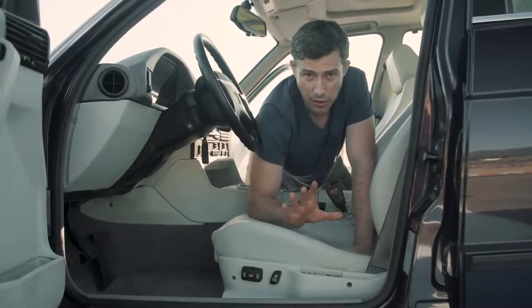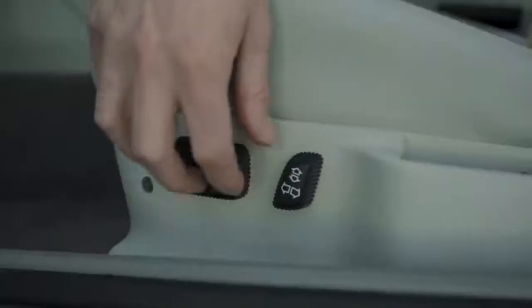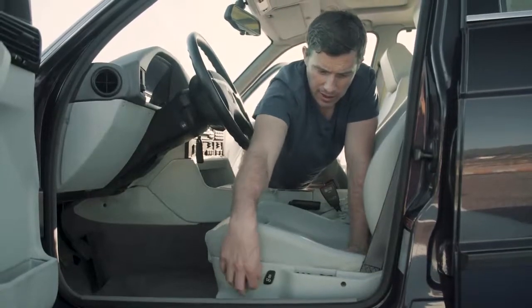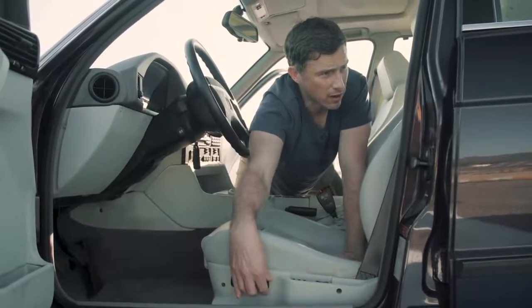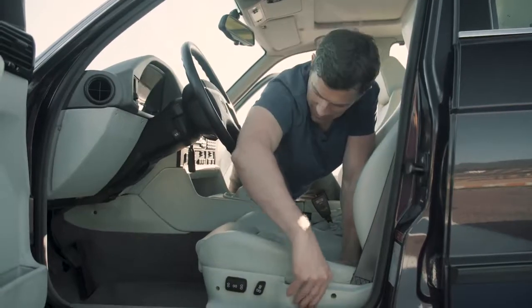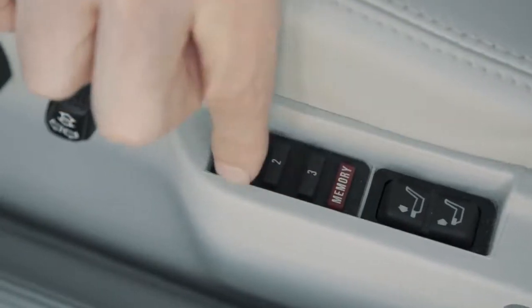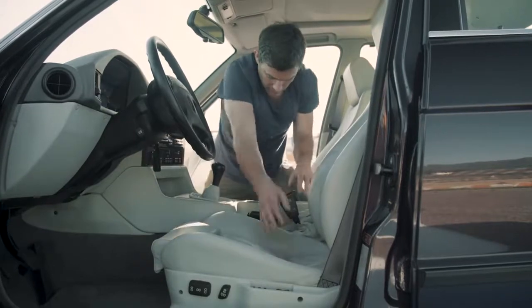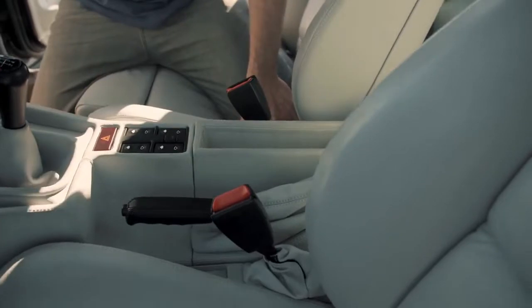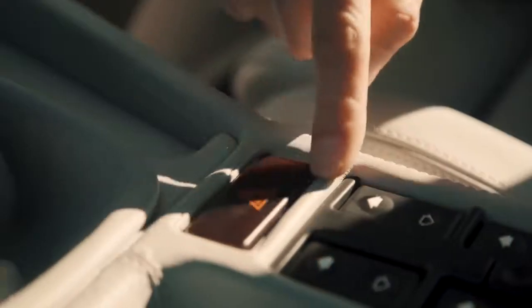The front seats are absolutely lovely and fully electric, so you can slide them forwards and backwards, tilt them, recline, and move the headrest up and down electrically. You can also extend the under-thigh support and it's got a memory function. This particular car has got the extended leather, so there's more leather in it than normal, and the attention to detail — even the way it's stitched around the button for the warning lights — is wonderful.